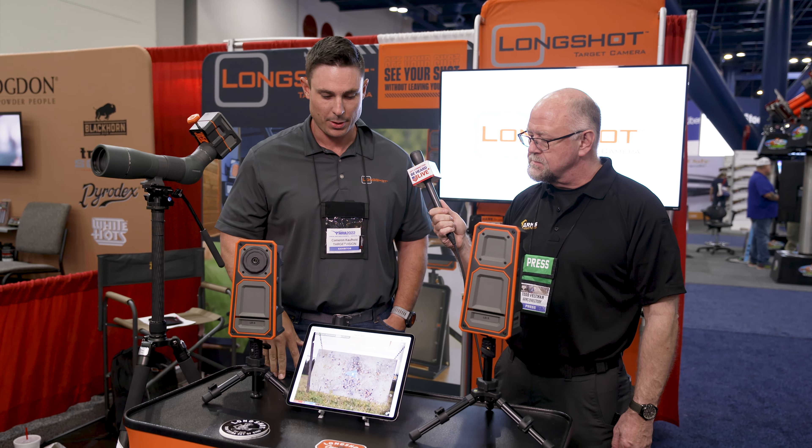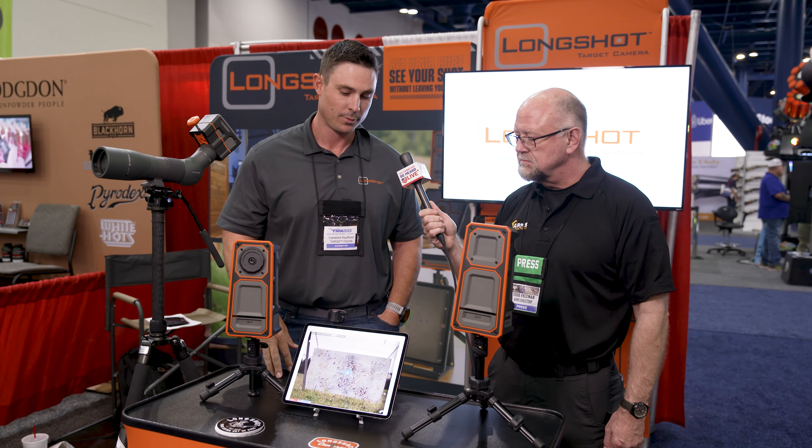You can also take pictures and video. We even released a new feature called our Shooter View, where you can watch yourself in the app, just like FaceTime, while videotaping yourself — all picture-in-picture with the target.